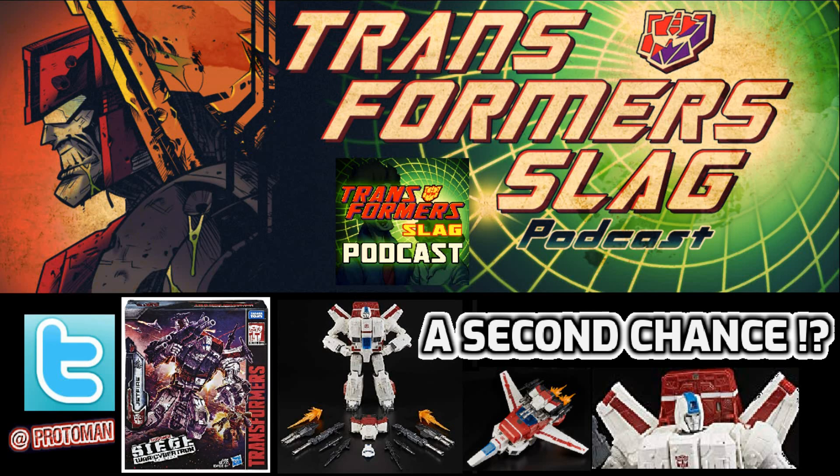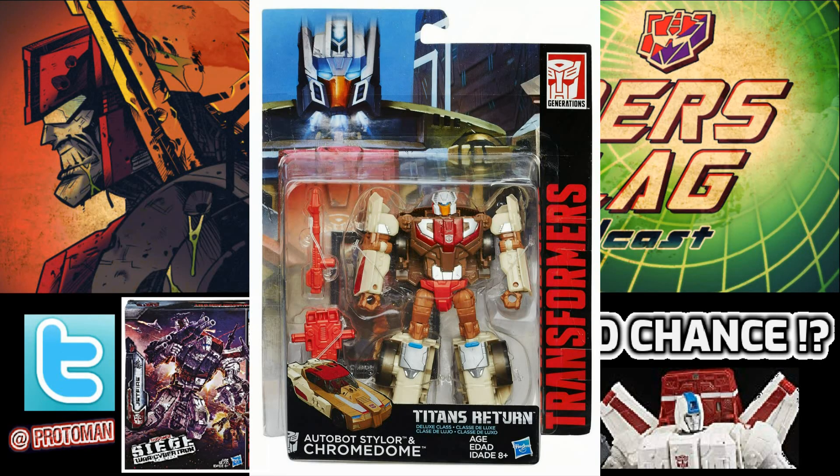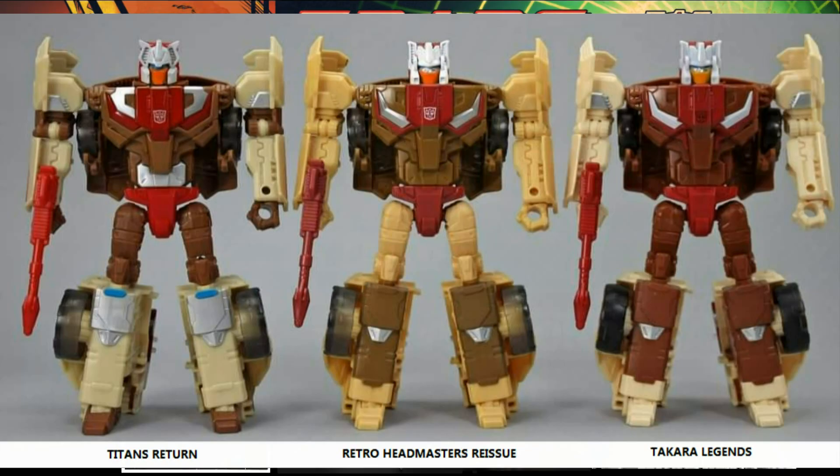And then you get the odd ones — like the retro Headmasters from Titans Return, which when they came out in 2020, those figures were only four years old. It was like, okay, was it filling a market that really needed to be filled? Not really. I don't think a lot of people missed out on those deluxes, but some people appreciated that nice retro packaging and that more legends-style paint scheme. So it was good.